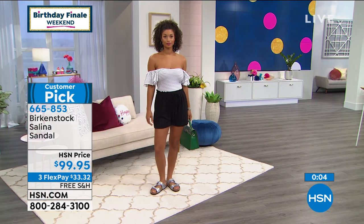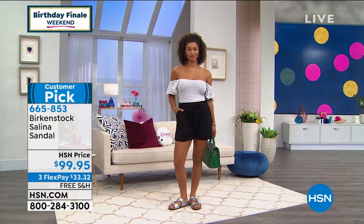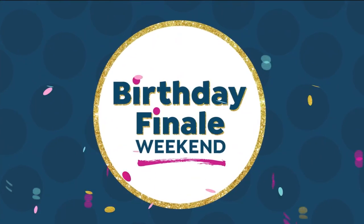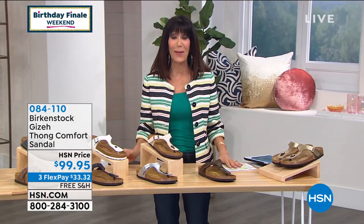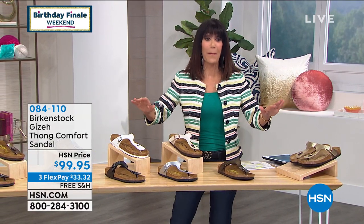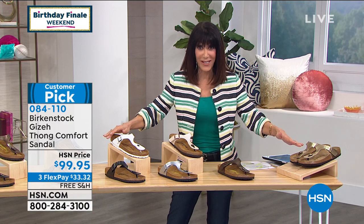The deep heel cup cradles and stabilizes your heel, the footbed supports your arches, and the wider toe box allows your toes to move freely. On Facebook, Pat says she loves her Birkenstocks. Pamela says they're so comfortable she's turned a pair into house slippers. Becky asks if she can return if the size is wrong — absolutely, you have 30 days. That's the cool thing about shopping at HSN. This is one of the higher customer picks at hsn.com.